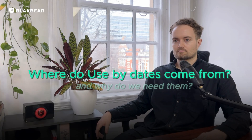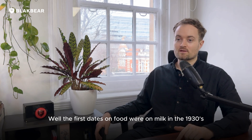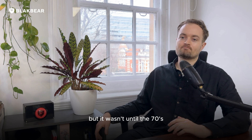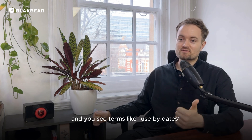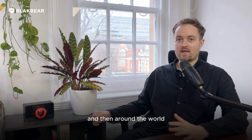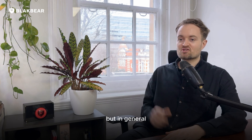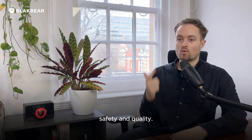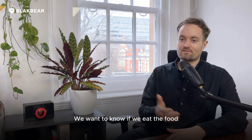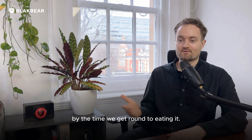Where do use-by dates come from and why do we need them? The first dates on food were on milk in the 1930s, but it wasn't until about the 70s that they were widespread in stores. Now they're a legal requirement. You see terms like use-by dates and best-before dates in Europe, and around the world you'll also see sell-by dates, all with slightly different meanings. In general, there are two reasons we put dates on food: safety and quality — we want to know the food won't make us sick, and that it won't have spoiled by the time we eat it.